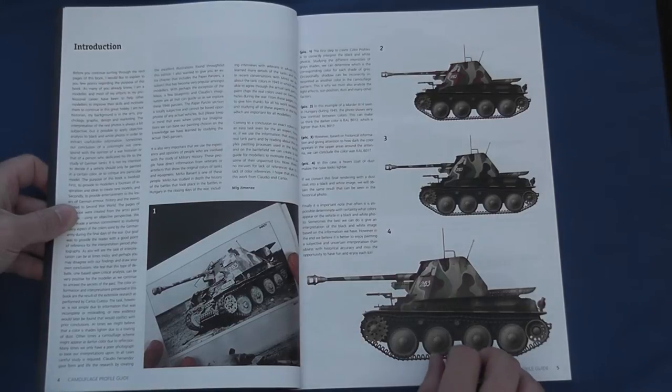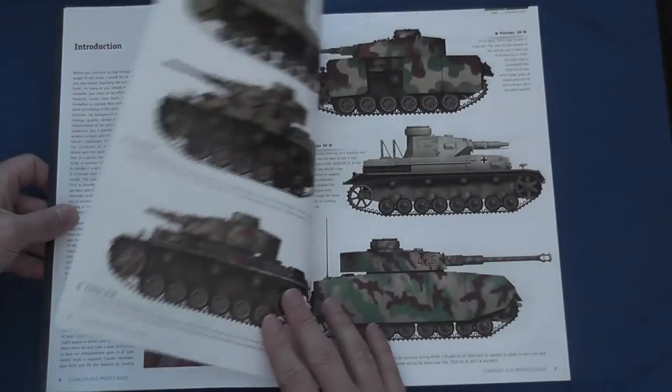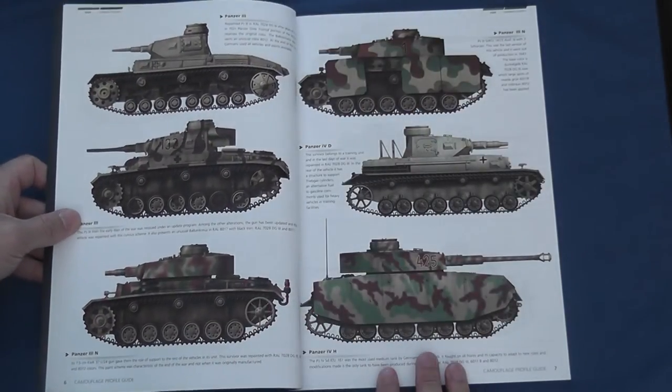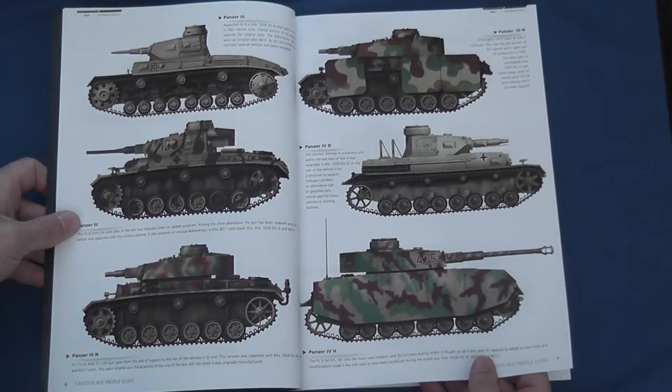The authors recognise that any such interpretation, whilst informed, will remain subjective, indicating that the subsequent prints come from an artistic point of view using an objective perspective. Of course this won't be of interest to many, but I found it beneficial to understand the methodology applied to this, the most accessible and comprehensive published account of German camouflage schemes at the very end of the war.